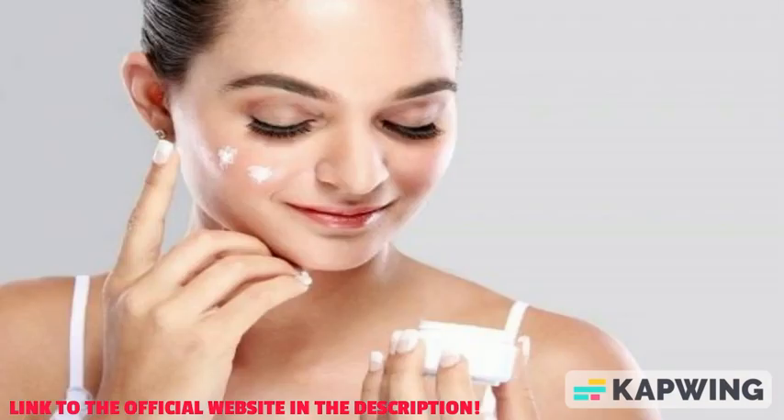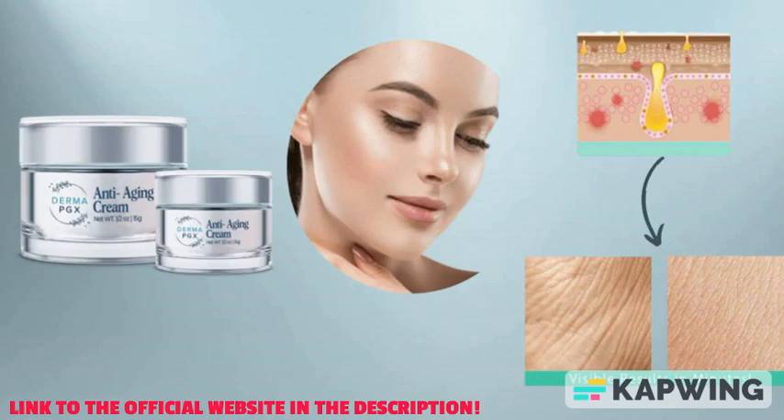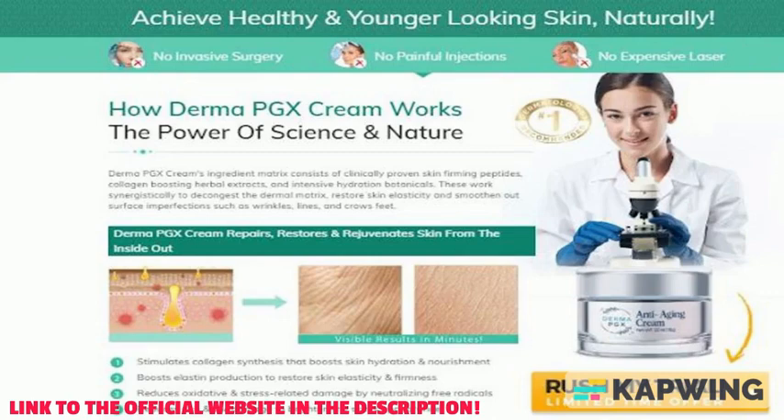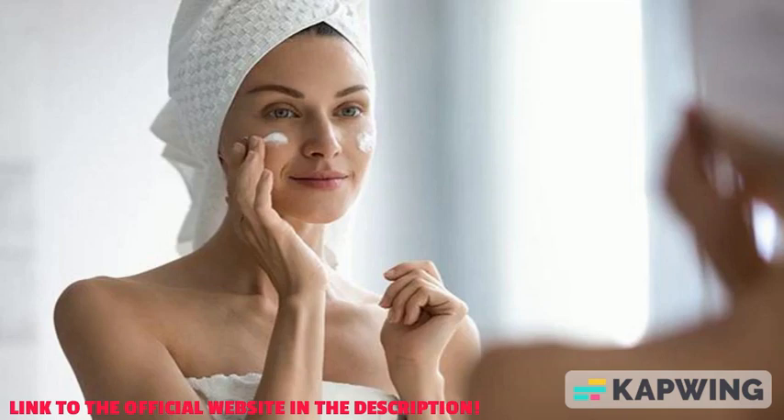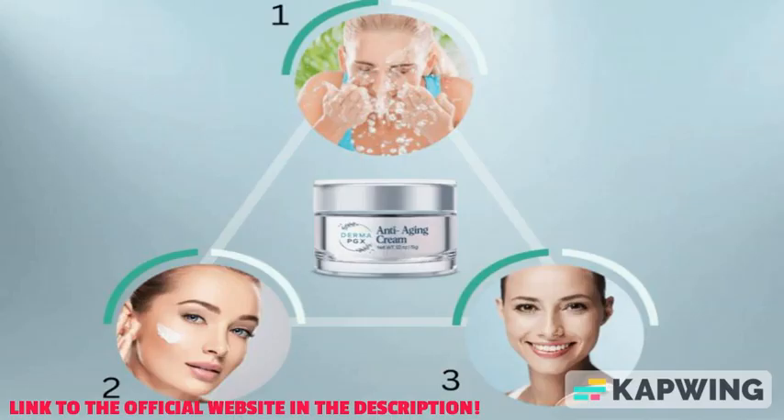Benefits: this anti-aging cream is a high quality cream that helps to reduce the appearance of wrinkles and folds in the skin. It's also effective at treating age spots, sun damage, and other signs of skin aging. The cream is non-irritating and has a pleasant fragrance, which makes it ideal for people with sensitive skin.